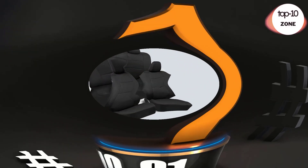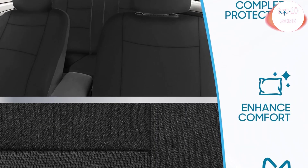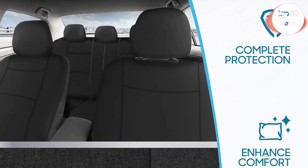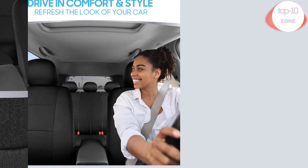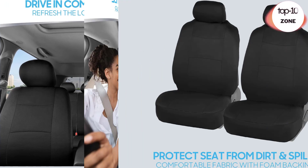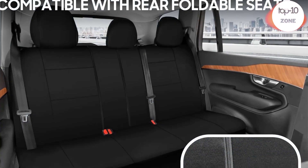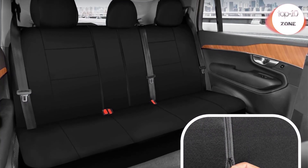Number 1. BDK PolyPro Seat Covers Full Set in Solid Black. These are the perfect seat covers for your new car or even a car that's just new to you. Our car seat covers provide protection against daily wear and tear that occurs inside of your vehicle. We use specially selected materials for maximum comfort during your drive.